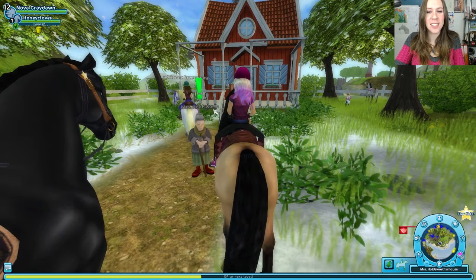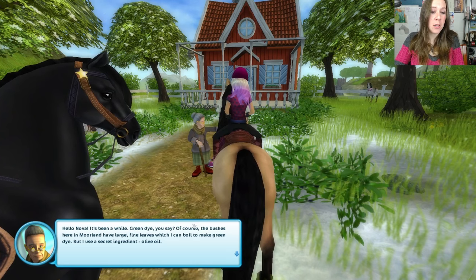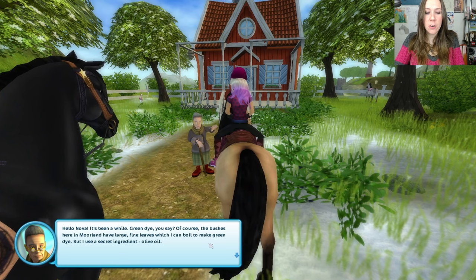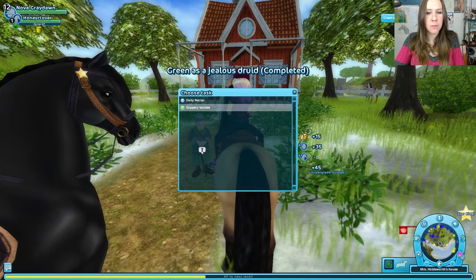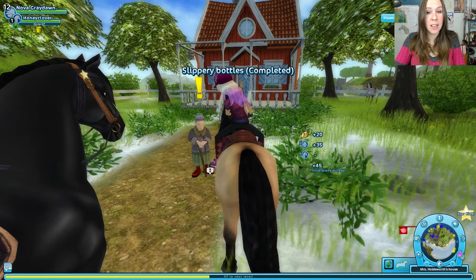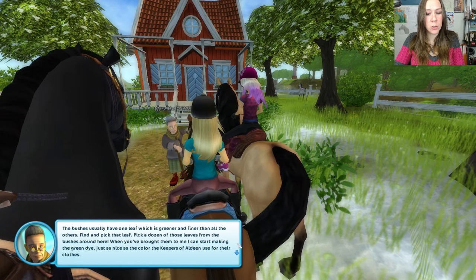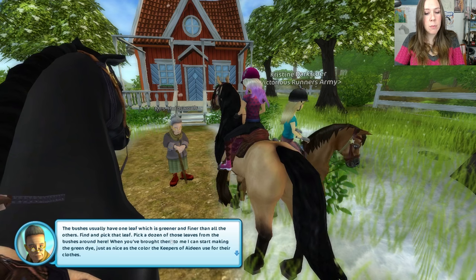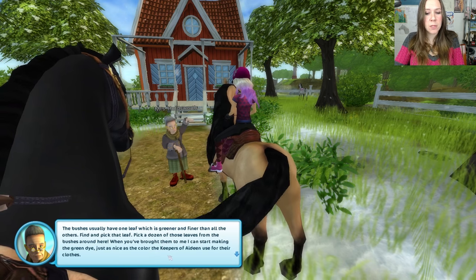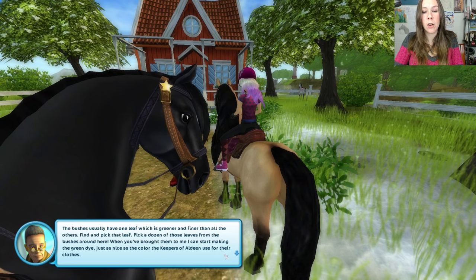We ask her for a lot — she does a lot for us. Hello Nova, it's been a while. Green dye, you say? Of course. The bushes here in Moorland have large, fine leaves which I can boil to make green dye. But I have a secret ingredient — olive oil. Thank you, Nova — this will be perfect to make the green dye. The bushes usually have one leaf which is greener and finer than all the others. Find and pick that leaf — pick a dozen of those leaves from the bushes around here. When you've brought them to me, I can start making the green dye just as nice as the color the keepers of Aideen use for their clothes.